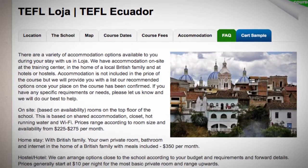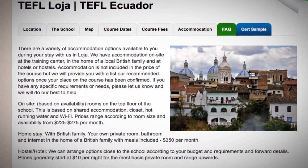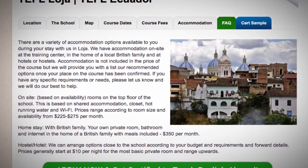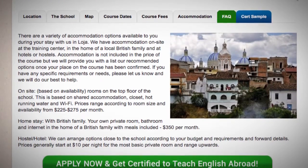Hostel or hotel: we can arrange options close to the school according to your budget and requirements. Prices generally start at $10 per night for the most basic private room and range upwards.